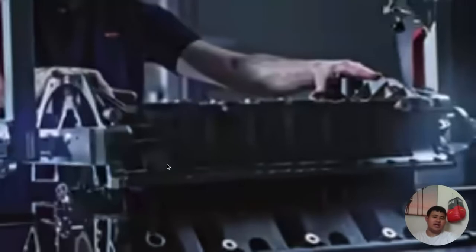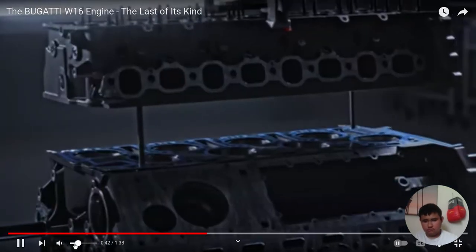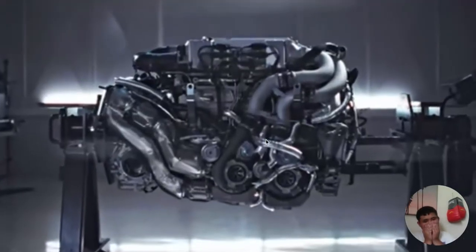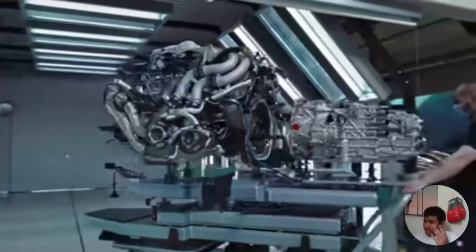A thousand plus horsepower. Look at that beautiful, beautiful engine.